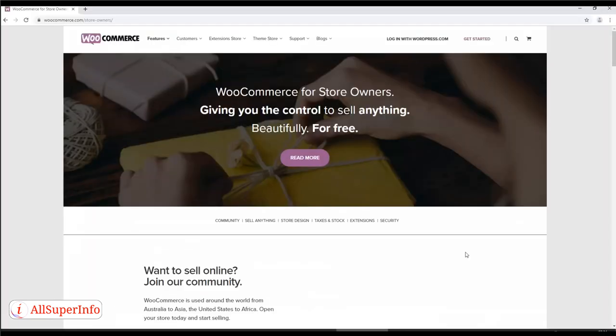Tool 2: WooCommerce — a free WordPress plugin that lets you build your own e-commerce store. It also links nicely to Amazon, meaning you can promote your products from your own blog or website.